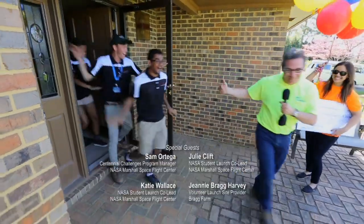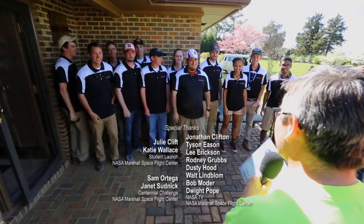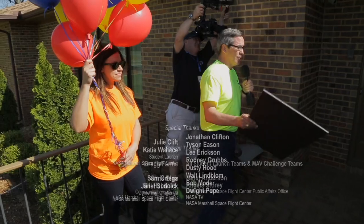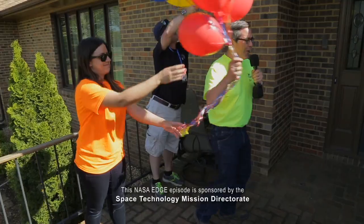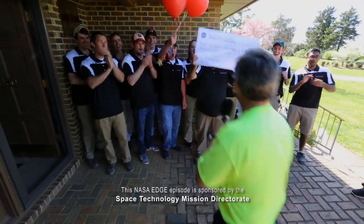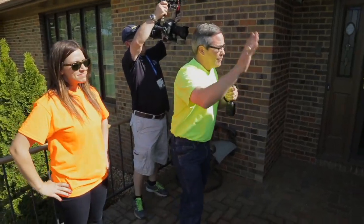Congratulations, come on out! Fantastic. I want to congratulate you on being the 2015 MAV Challenge prize winners for $25,000 in first place. Excellent job. Way to go, you guys. I've got to give out some more prize money — have a great day. Thank you.